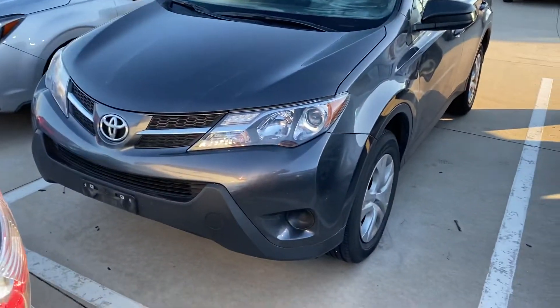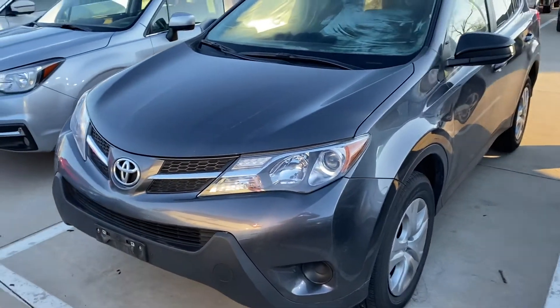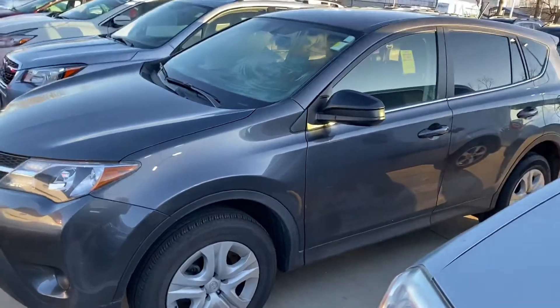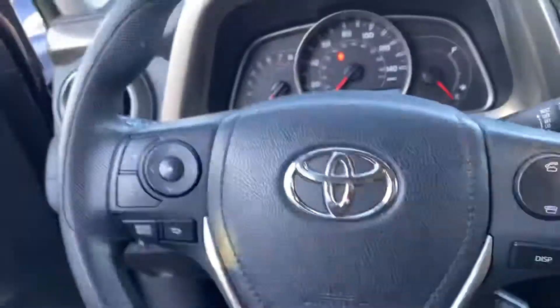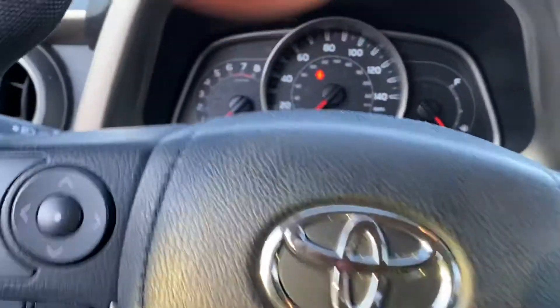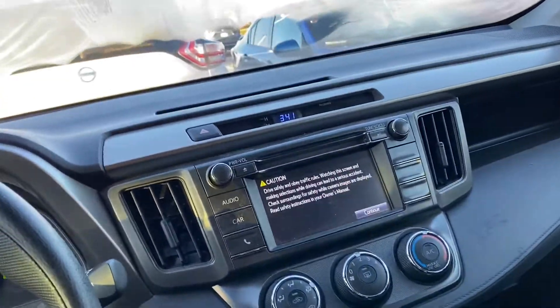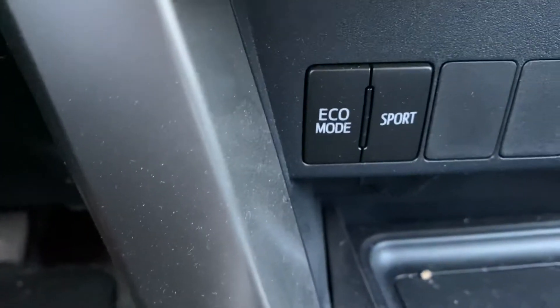Hey Kate, it's Anthony. This is the 2015 Toyota RAV4 you said you were looking at. It's going to be the dark gray color with very low miles for a Toyota at 54,000. It starts up just fine and is going to be in the price range you're looking for. It also has eco mode to save on gas and sport mode to go a little faster.